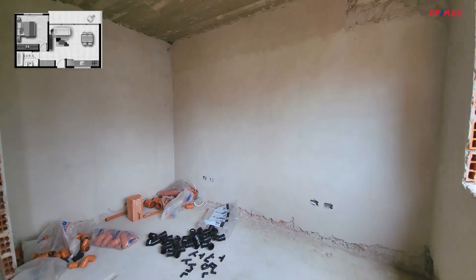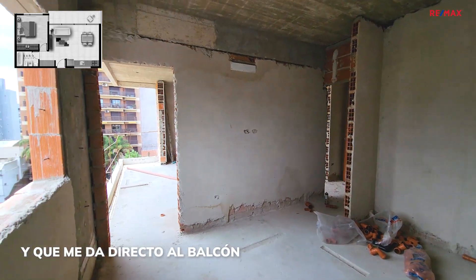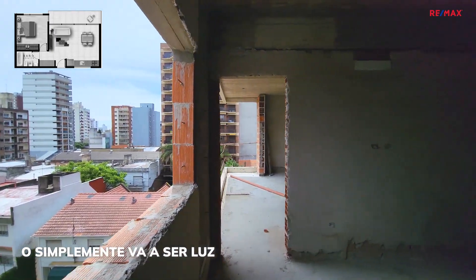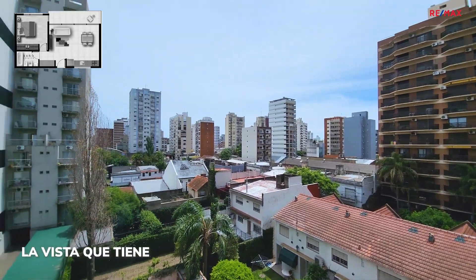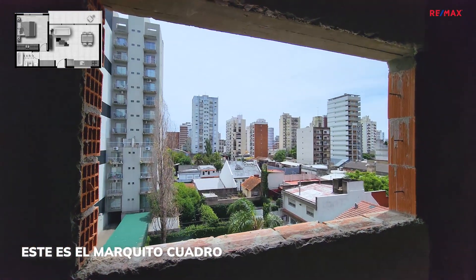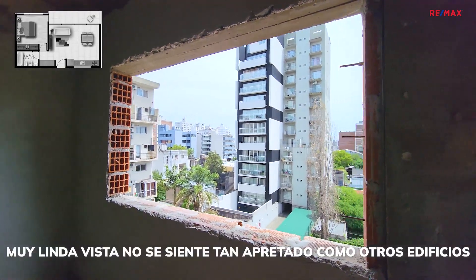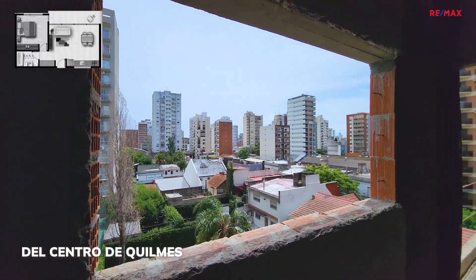Esta es la habitación, que tiene un ventanal y me da directo al balcón. No recuerdo hoy si era puerta-balcón o simplemente va a ser luz. Muy linda la vista que tiene. Esta es la vista del dormitorio, la verdad. Este es el marquito cuadro que queda formado por esta ventana. Muy linda vista, no se siente tan apretado como otros edificios del centro de Quilmes.